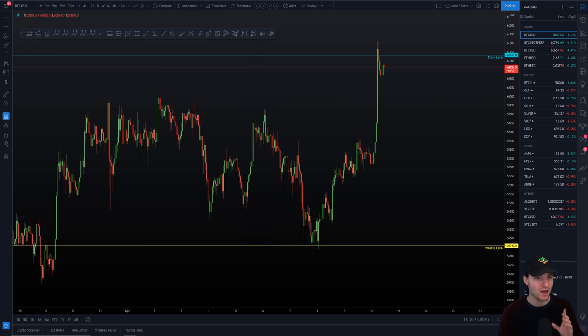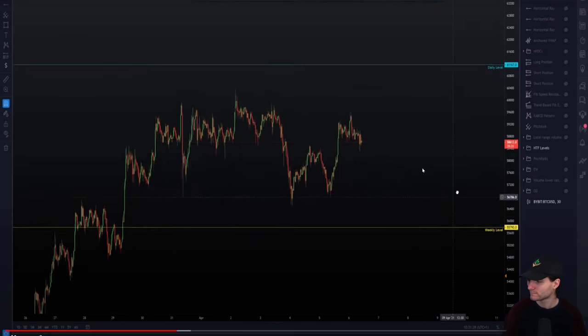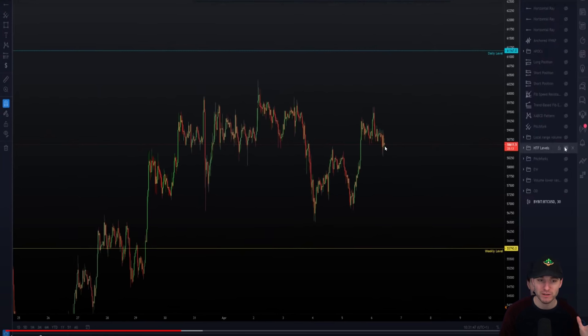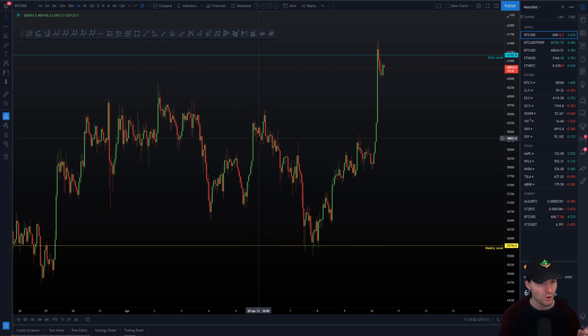I'd like to play you this one quick clip, which you did see in yesterday's live stream, just so you can see the power of the levels that we are trading from. — 'The weekly below us here, 55,790. So if we break the top of the range, we have this next daily. If we break the lower of the range, we have this weekly.' — This was from the members update I gave on the 6th of April, where I was telling everybody we're trading the range. On the 6th of April, we then broke the low of our range and we hit the weekly support, 55,790.